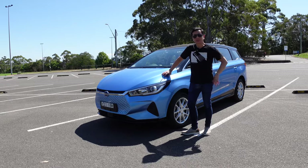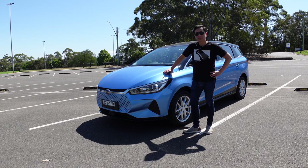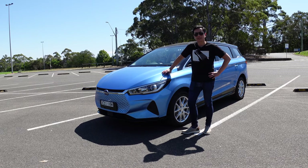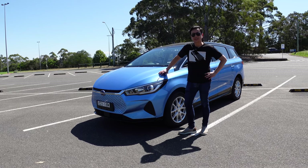Alright everyone, that is the BYD E6. Many thanks again to EV Rentals for loaning me this vehicle with a 20% discount, and also thanks to UR Drive, the host of this BYD E6. Thanks so much for watching. Until the next Ludicrous Feed video, happy charging.